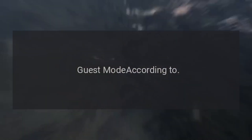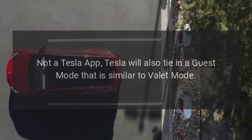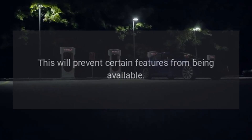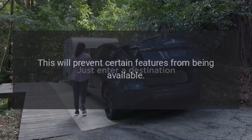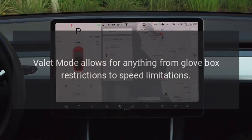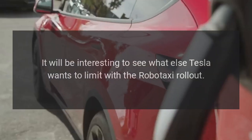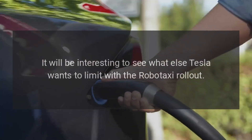According to Not a Tesla App, Tesla will also tie in a guest mode that is similar to valet mode. This will prevent certain features from being available. Valet mode allows for anything from glovebox restrictions to speed limitations. It will be interesting to see what else Tesla wants to limit with a Robotaxi rollout.